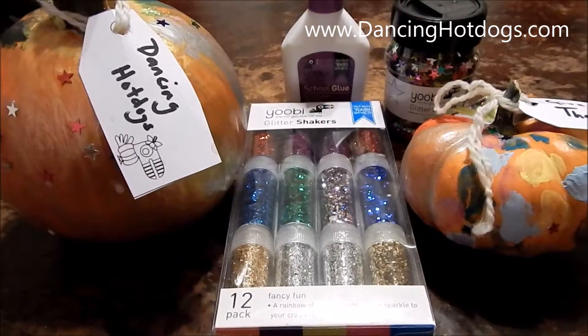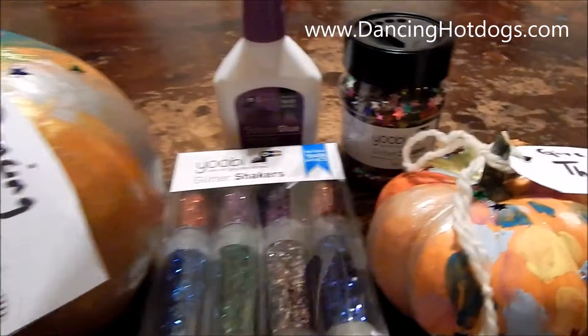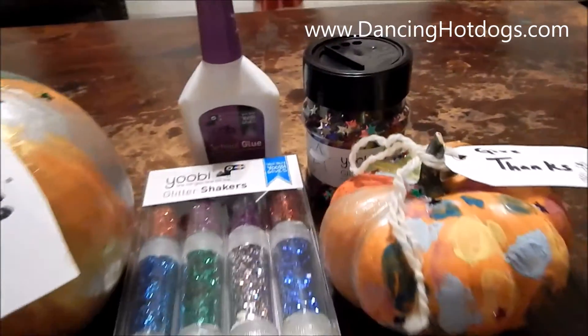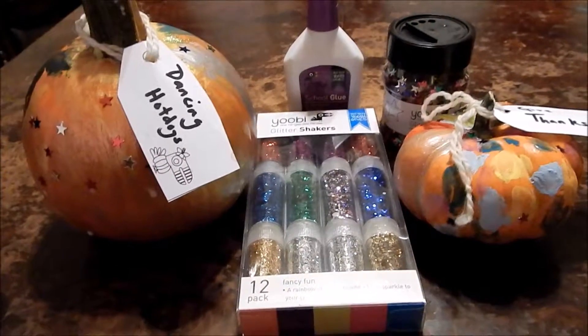And of course it's the perfect product for Thanksgiving — with every purchase of these glitter shakers, this glue, or these glitter shapes, you buy one for you and one is given to a child in need. Thank you Yubi — a perfect way to get into the holiday spirit.